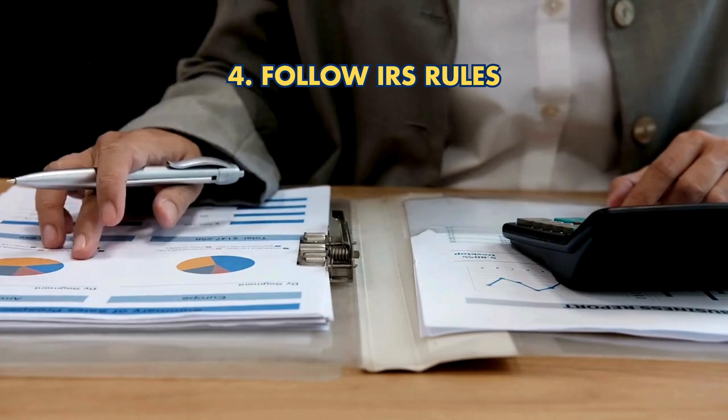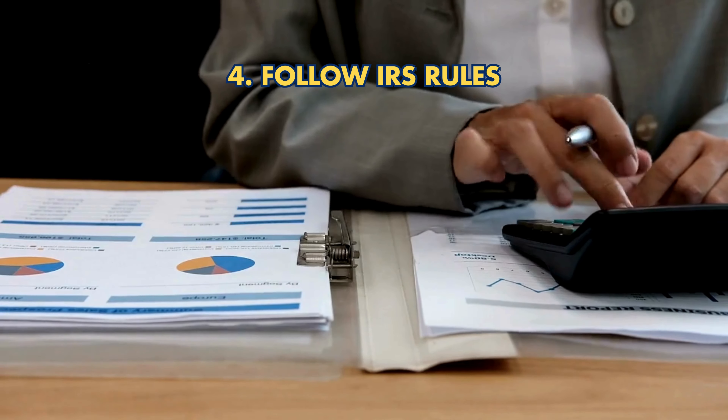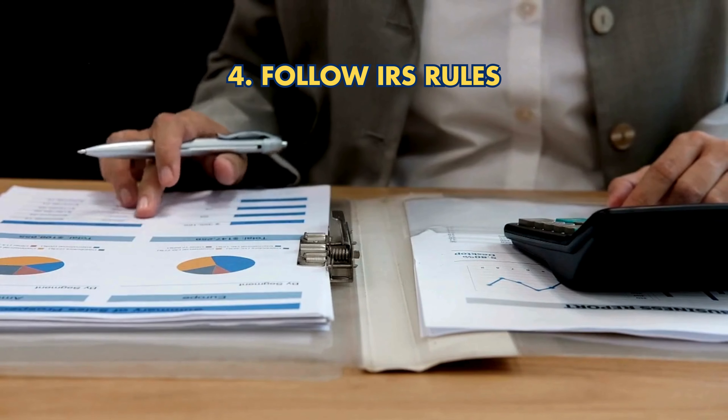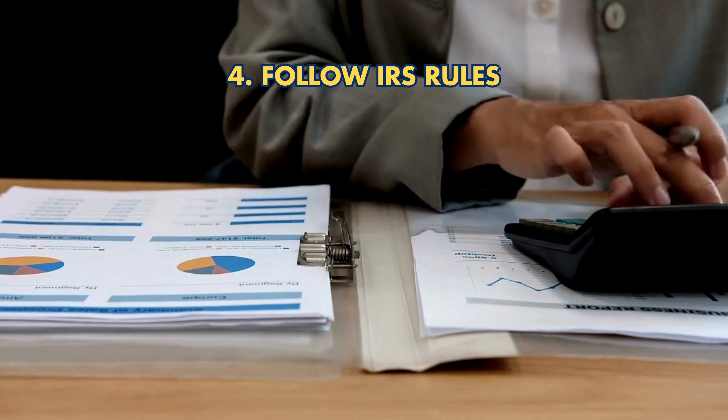Tip 4: Follow IRS rules. Only certain coins and bullion meet IRS purity standards and must be stored in an approved depository. Know these regulations to avoid penalties.